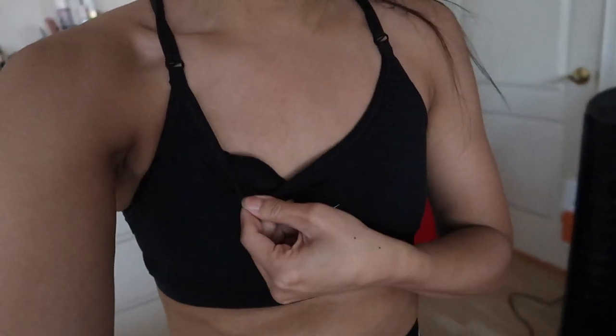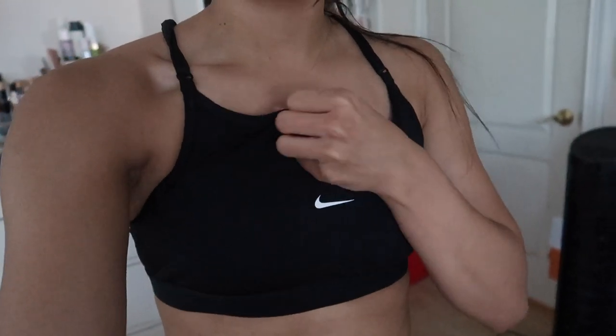Hi guys! So we are starting a new vlog today. This might just honestly be a half day vlog because I have a lot of stuff to do. I actually just finished running. One thing I really don't like about the sports bra is that the padding sticks out, so it looks kind of funny. But anyways, it was my first day back at running, but I'm about to take a shower.